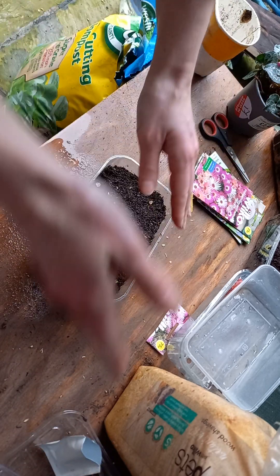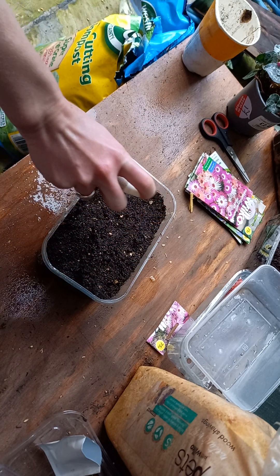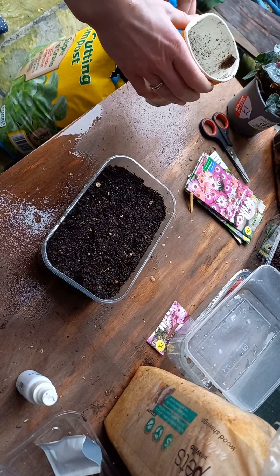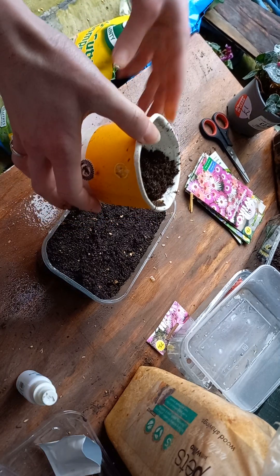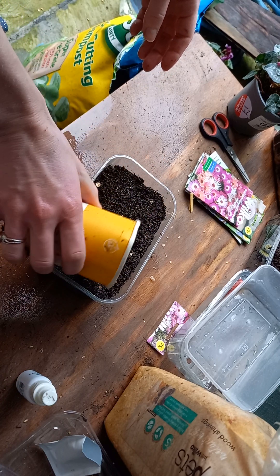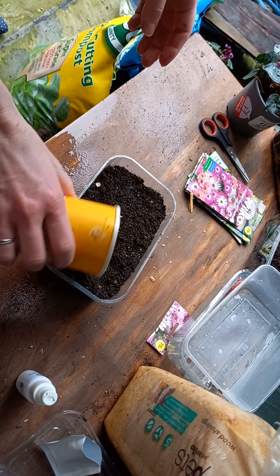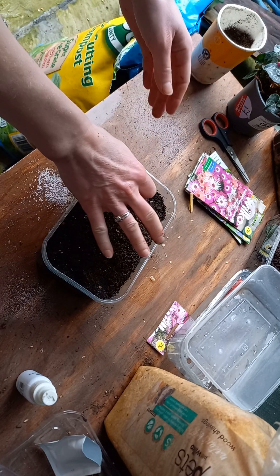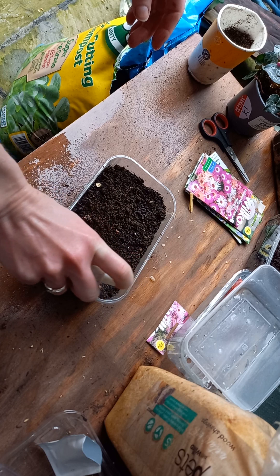I watered the soil beforehand to prevent water from blasting the seeds out, because they are so tiny. Now I'll use a spray bottle, and I'll spray them after I cover them with a clean thin layer of compost — it shouldn't be a lot, just a tiny bit to cover them, because some plants germinate better when the cover isn't very thick.